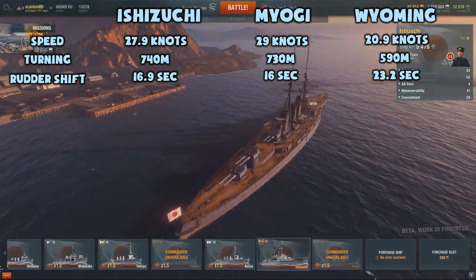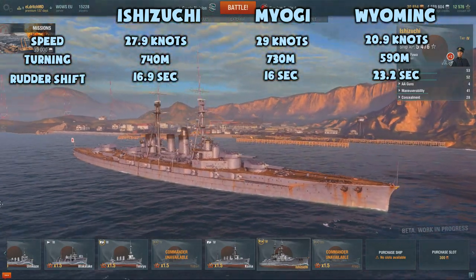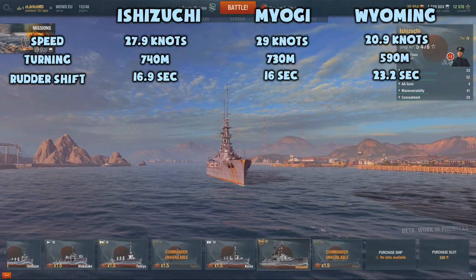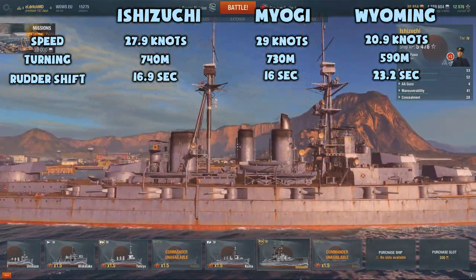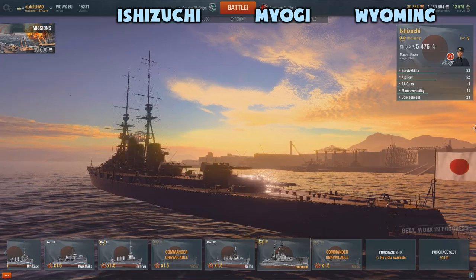The Wyoming, like all American battleships, has an amazing turning circle of 590 meters. The Ishizuchi has the biggest turning circle with 740 meters, although it's only 10 meters wider than the Myogi's 730. The rudder shift time on both Japanese battleships is very similar, and they both handily beat out the Wyoming.